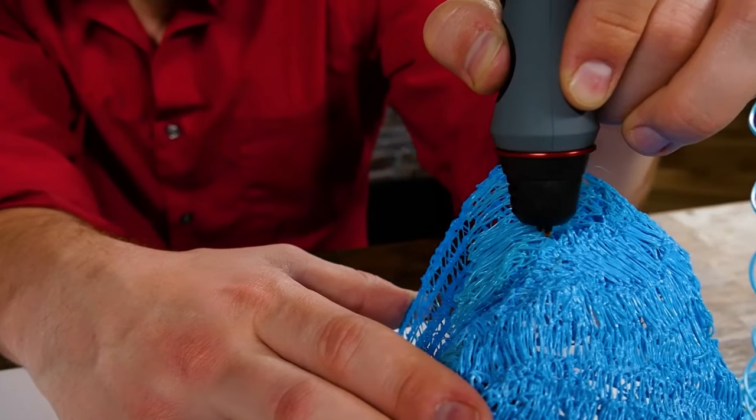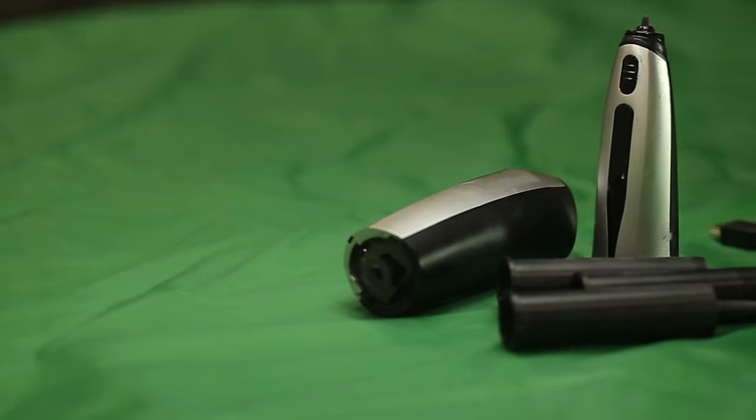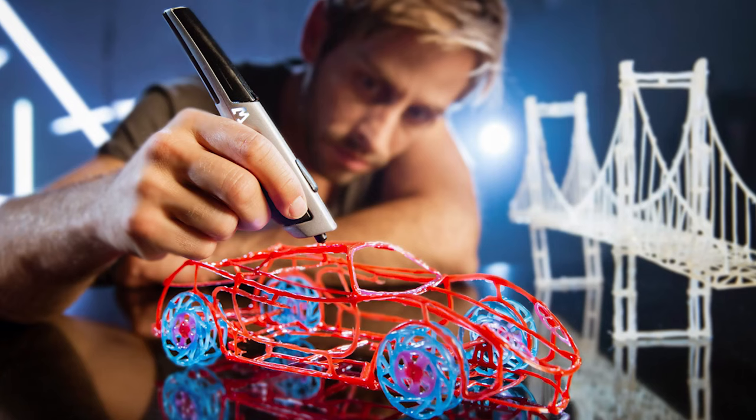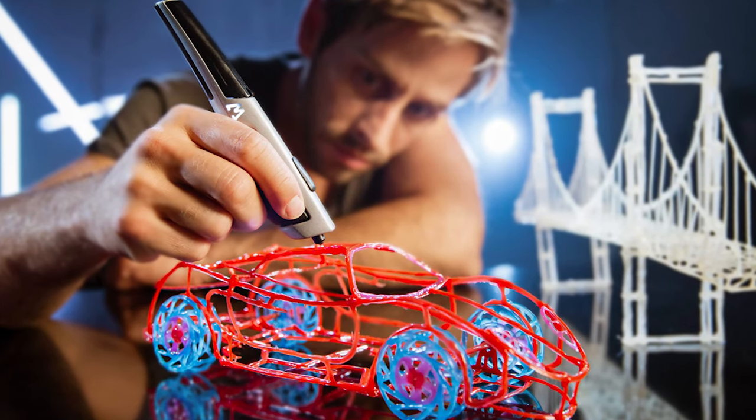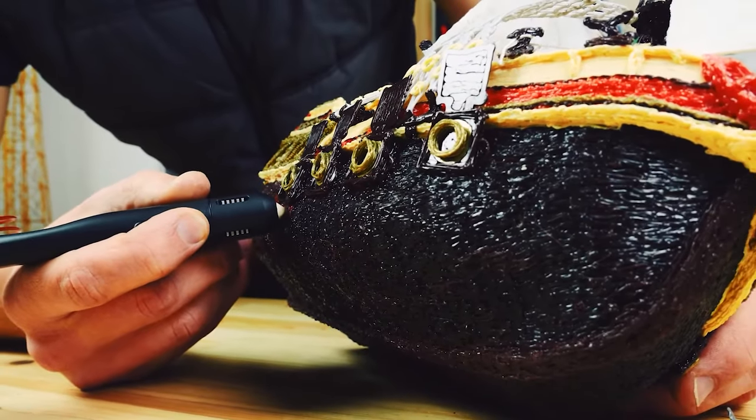Hey there! Welcome to our channel, where we showcase the latest and greatest in the world of 3D printing. Today we are going to be talking about the top 5 best 3D pens of 2023. But before we dive into the exciting world of 3D pens, let me tell you a joke to get you in the mood.